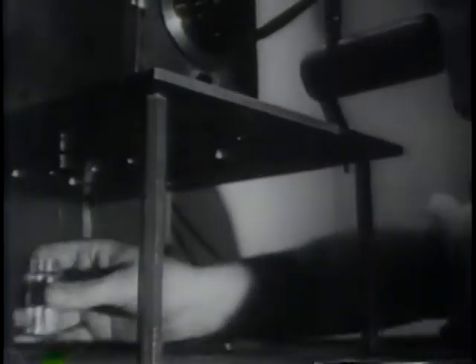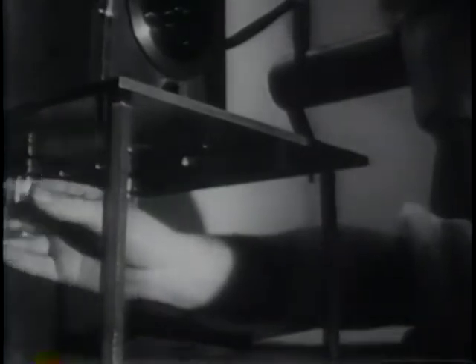Instruments are minute. Quantities are measured in thousandths of a gram. Scientists at Chalk River have had to invent and build much of their own apparatus — like this microbalance, which will weigh as little as one ten-millionth of a gram. Its action depends on the torsion of pure quartz thread, spun finer than a spider web.